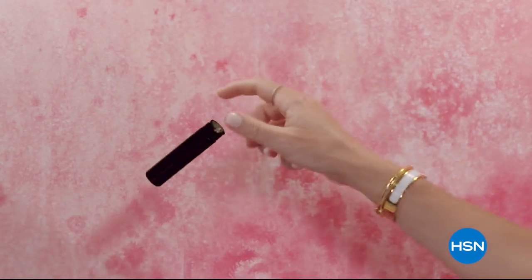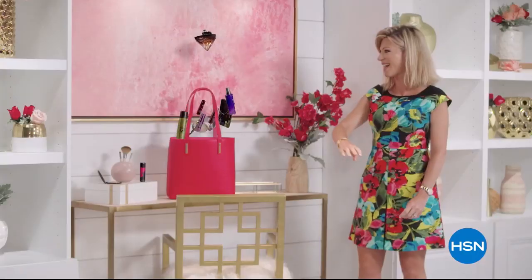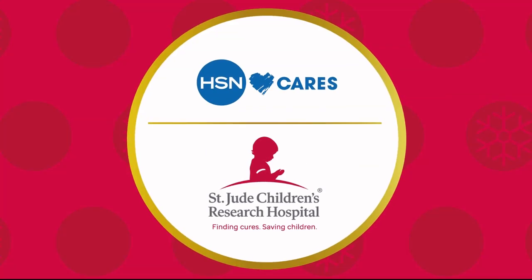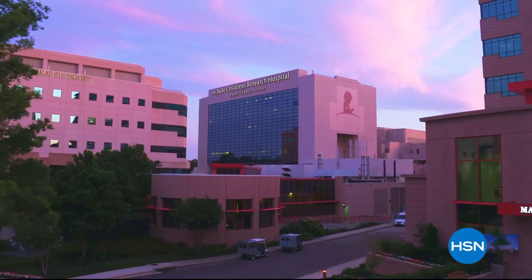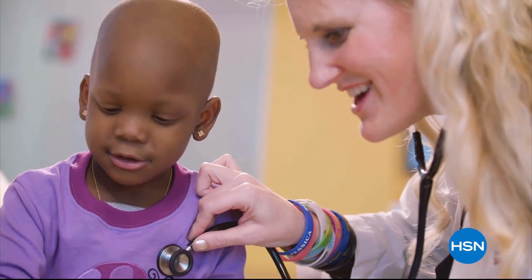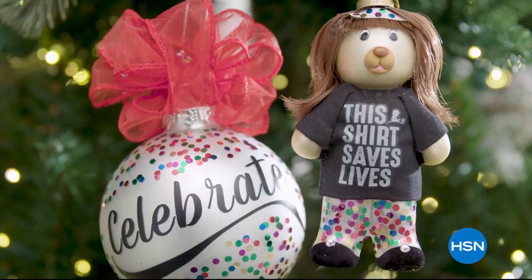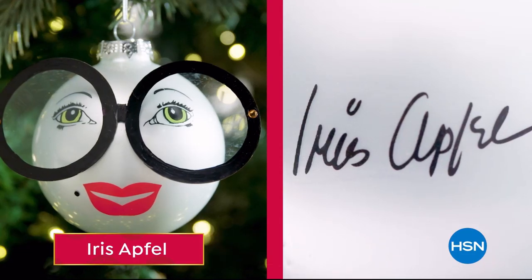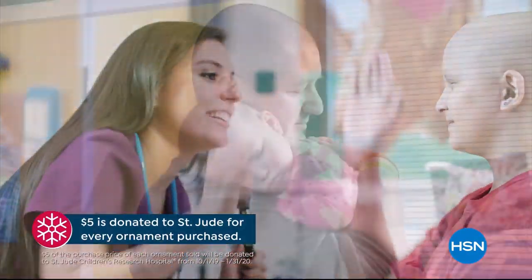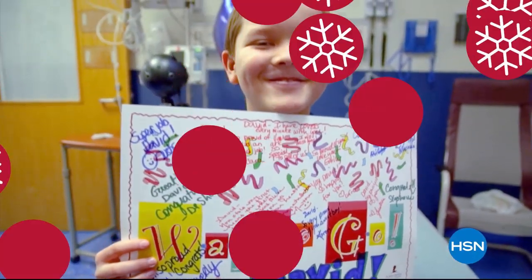Discover a world of beauty like you've never seen before. Beauty Report is the insider's guide to getting gorgeous — join us every Wednesday night for a beautiful new routine. We're partnering with St. Jude Children's Research Hospital so that families never receive a bill for treatment, travel, housing, or food. This holiday season marks HSN's 10th annual HSN Cares Designer Ornament Collection, including more than 20 exclusive ornaments designed by some of your favorite HSN guests. With the purchase of every ornament, HSN Cares will donate $5 to St. Jude because all a family should worry about is helping their child live.